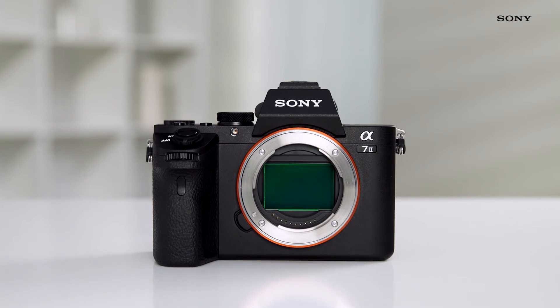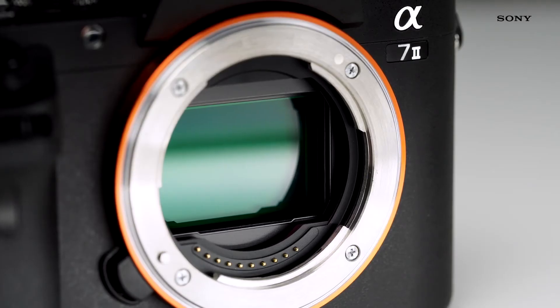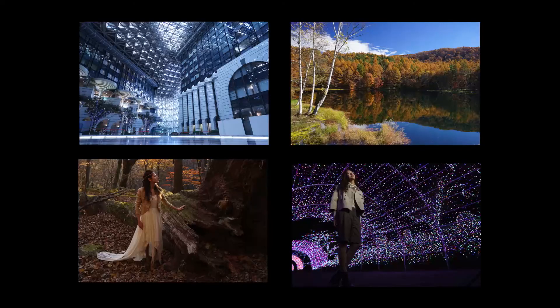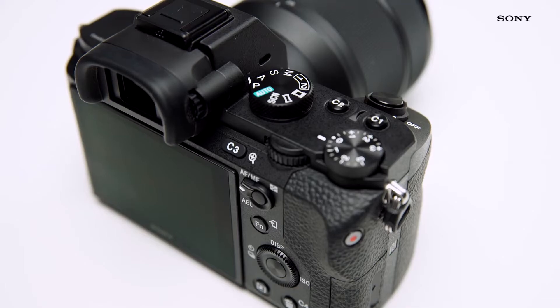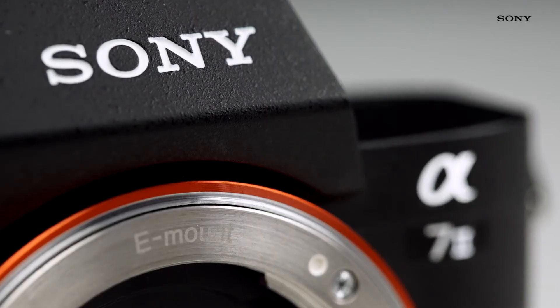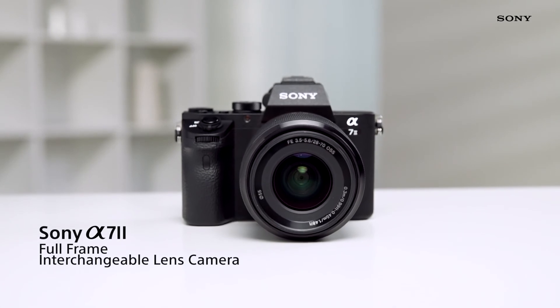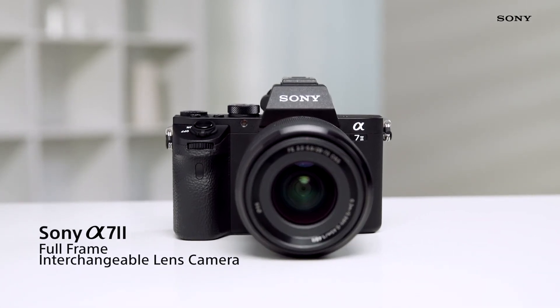The power of the Alpha 7 Mark II comes from its 24.3 megapixel full-frame sensor and a powerful high-speed Bionz X processor. The full-frame sensor captures an incredible amount of detail, while the processor optimises even the most subtle of details. Full-frame, ultra-stable — the Sony Alpha 7 Mark II ensures ultimate image quality in any condition.